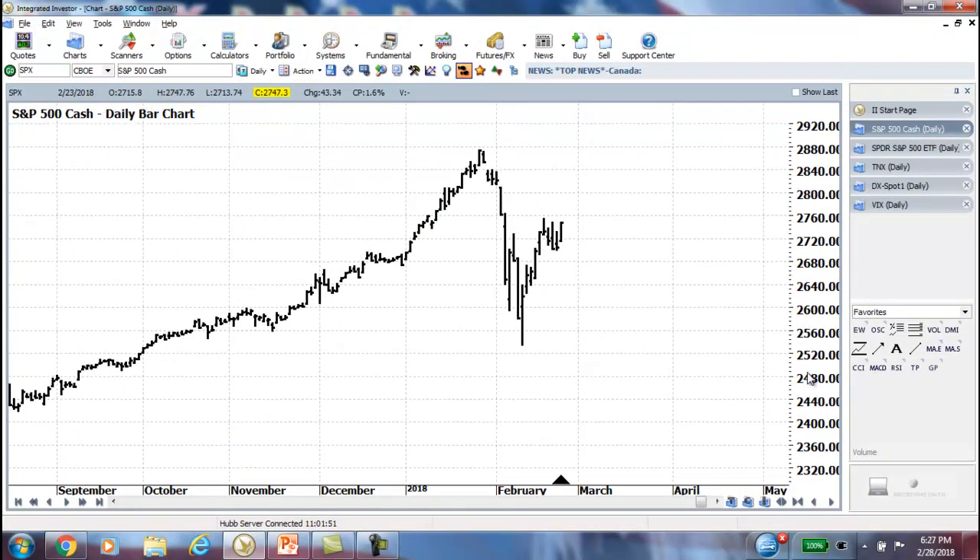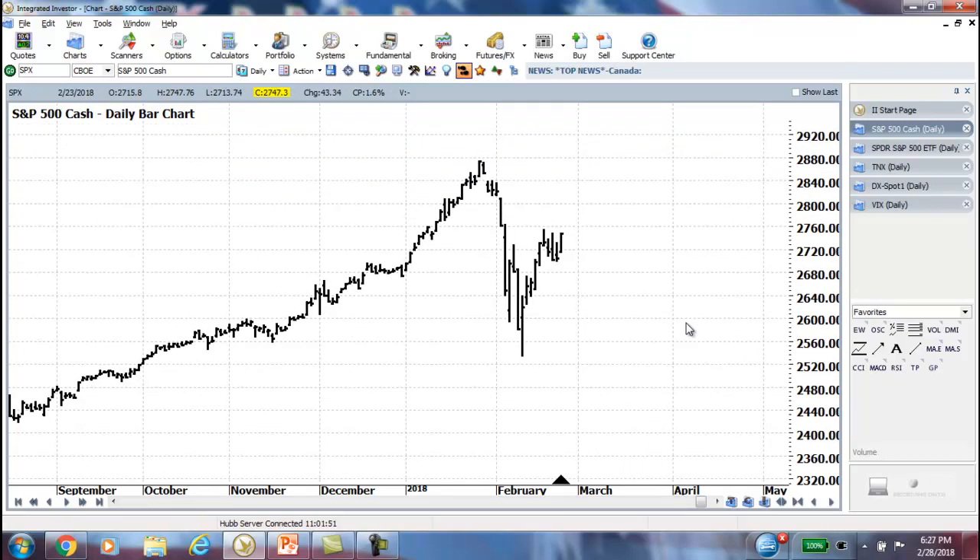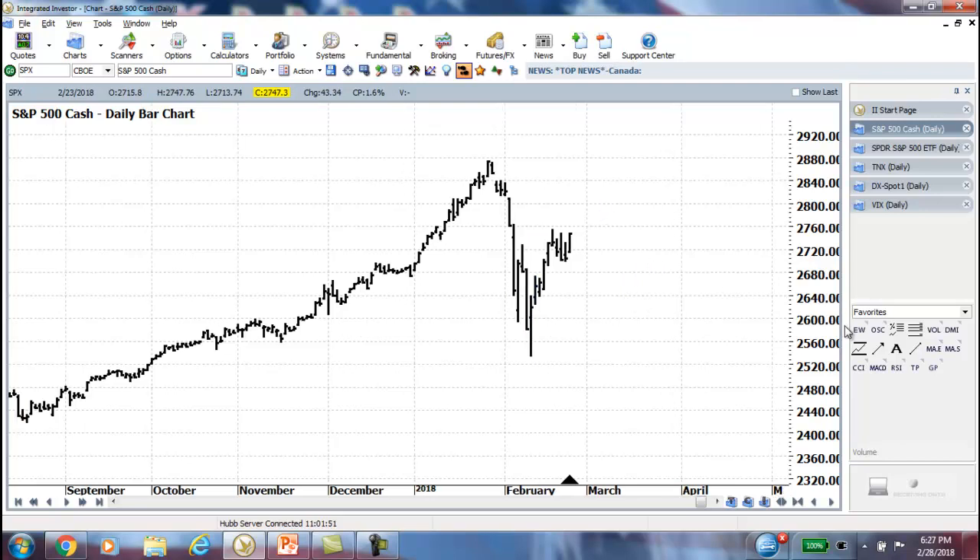Again, that's the S&P 500 U.S. Market Cash Index. And the question becomes, on this bounce, where do we go from here? So putting the regular Elliott Wave on, you can see we had the Wave 3. We're right at the 50% Wave 4 correction — all that we've chatted about in the past, so nothing new there.